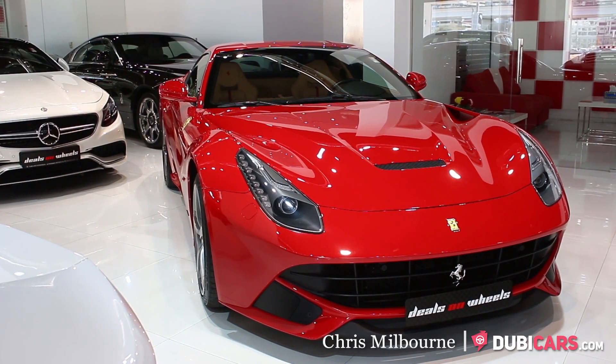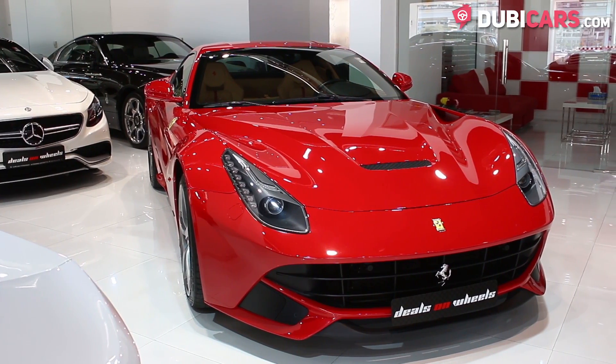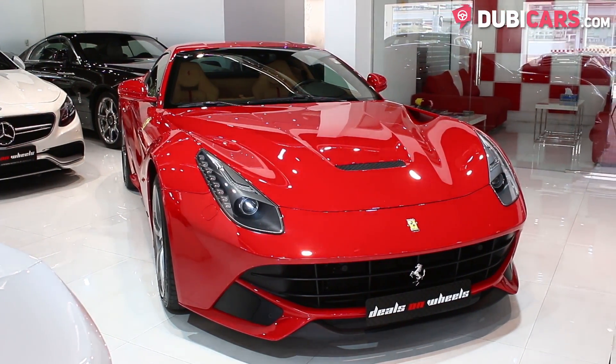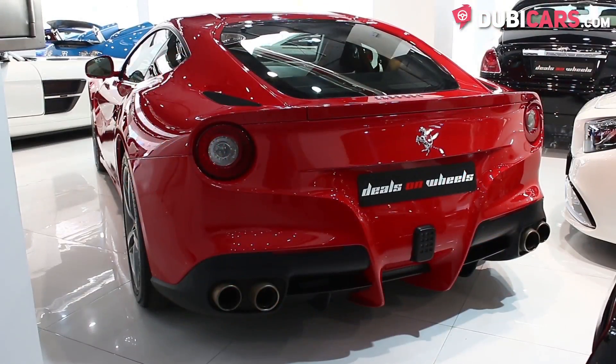Hello, this is Chris at DoobieCars.com and in this video we'll be having a look at a 2013 Ferrari F12 Berlinetta, which is for sale at Deals on Wheels.